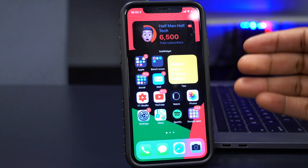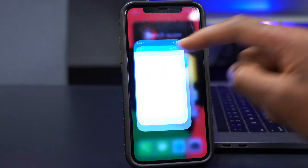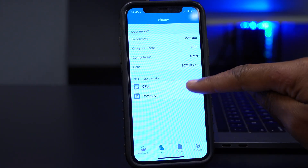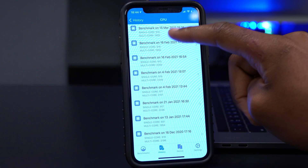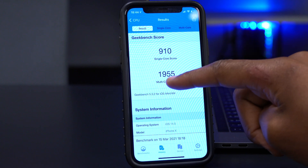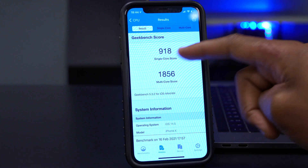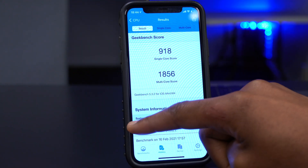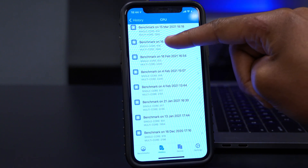Those are the changes and improvements in iOS 14.5 beta 4. Looking at Geekbench 5 performance scores: on beta 4, single-core scored 910 and multi-core scored 1,955. On beta 3, single-core was 918 and multi-core was 1,856.